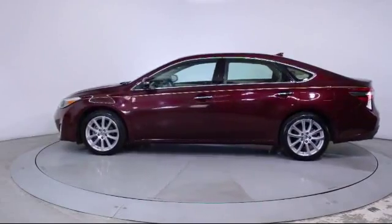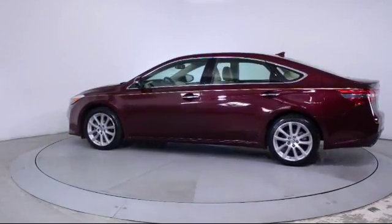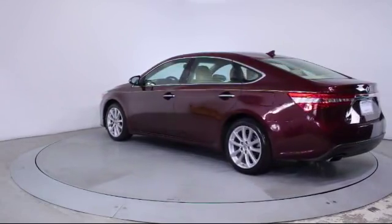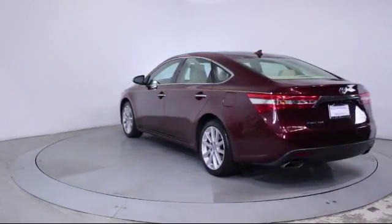It also features traction control, power windows, CD player, fog lights, side airbags, and has less than 45,000 miles on the odometer.